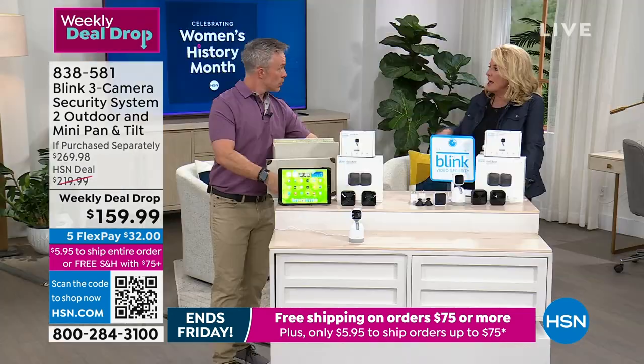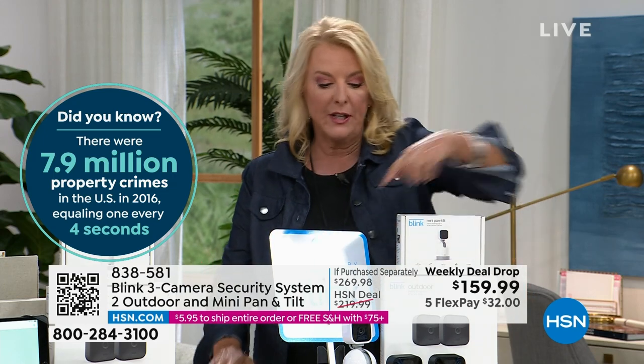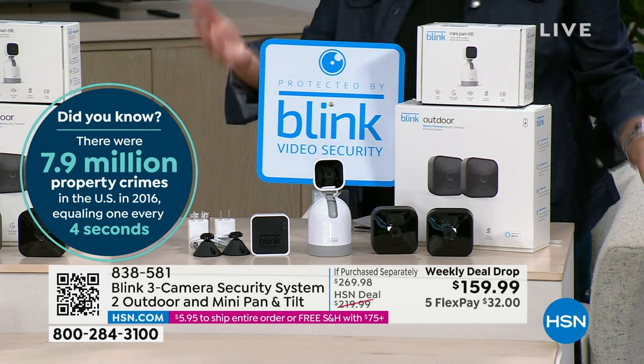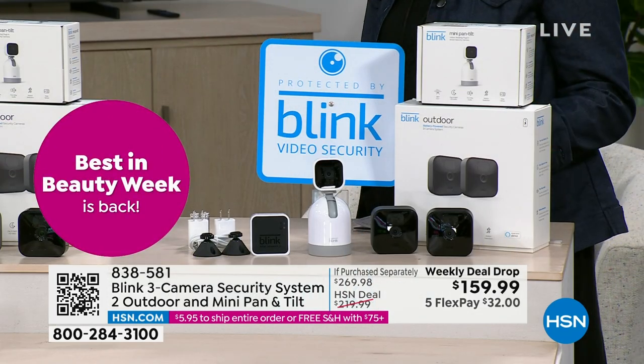You just take a flash drive, plug it into the sync hub, and the system backs up automatically. You can save anything from the app onto the drive. Other systems don't give you that option. This is completely exclusive - you're getting $60 extra value for the tilt camera, the sign as a deterrent, and saving $110 off retail simply by buying from HSN. It's five Flex Pays, try it for 30 days, and if you don't love it, send it back for a full refund.